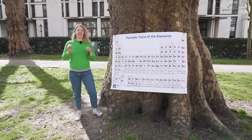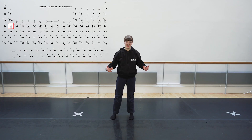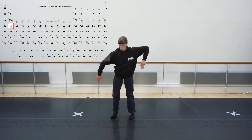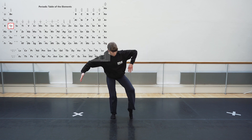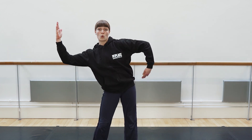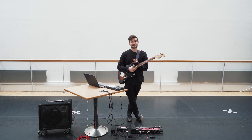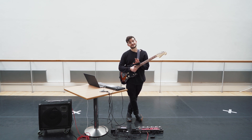Everything you see is made of atoms. There are over a hundred different types of atoms in the world and they're described by this periodic table of the elements. Calcium is found in our bones and joints, and I would like you to see how many different shapes you can make with these bones. Today I'm going to talk to you about how the vibrations in atoms are kind of similar to the vibrations in music.